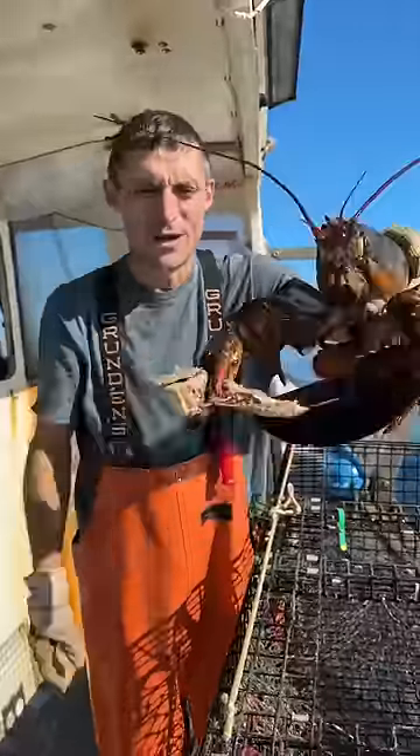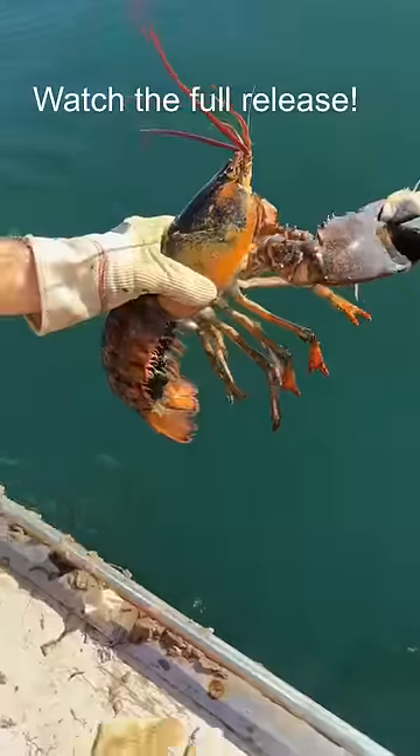We're giving her a snack. She's grabbing on with both claws — she's not letting that go. Let's send her home to make some babies. There she goes.